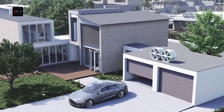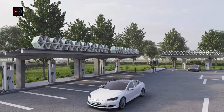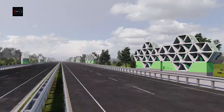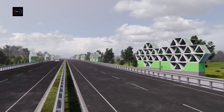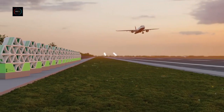Unlike traditional wind turbines, the panels have no rotary parts. With each aerofoil operating independently, energy can be collected in small pockets, allowing the solution to capture various wind speeds and directions. Scalable and flexible, the wind panels can be fitted to existing structures, greenfield sites, and microgrids.